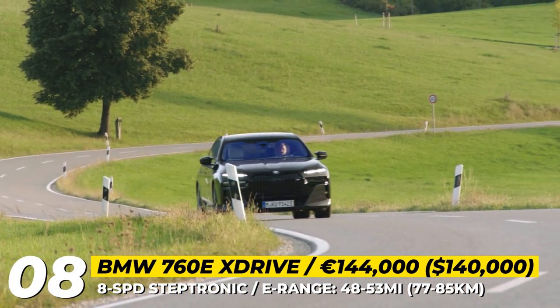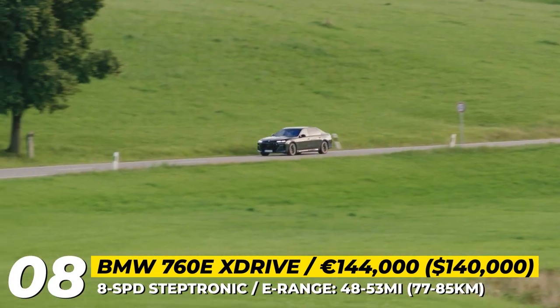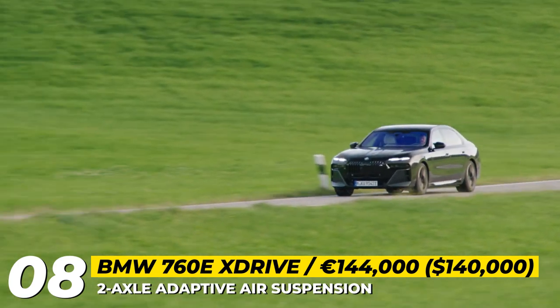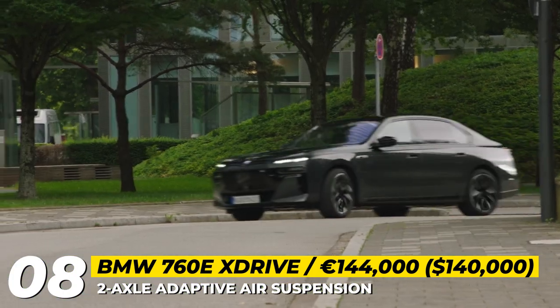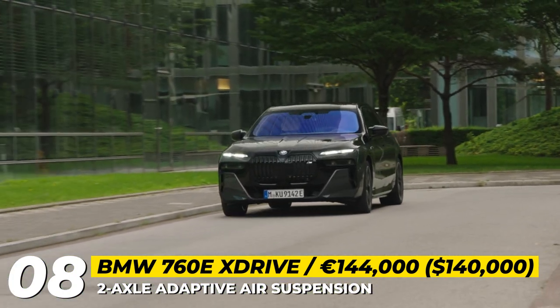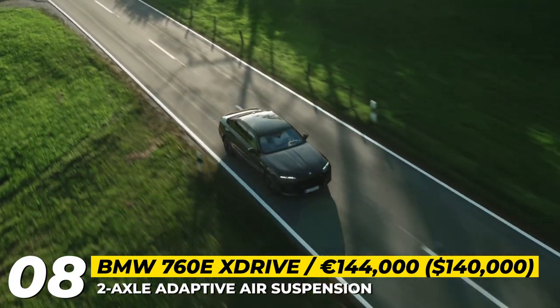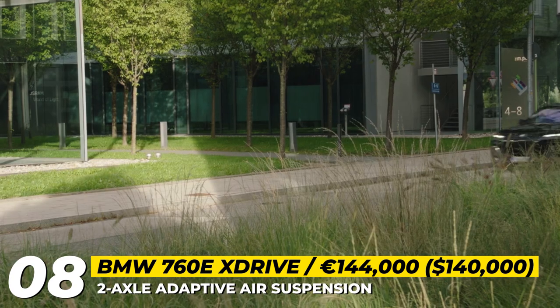The exterior design remains consistent with the current 7 Series lineup, sporting a large kidney grille and a new split headlight configuration. However, the BMW M760e sets itself apart with BMW's first-ever two-tone paint option. The M Sport package includes 20 or 21-inch M wheels, M Sport brakes with black or blue calipers, and a small rear spoiler.